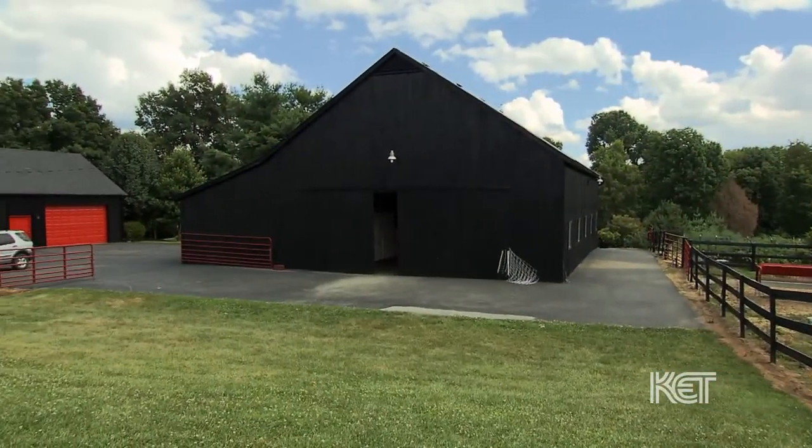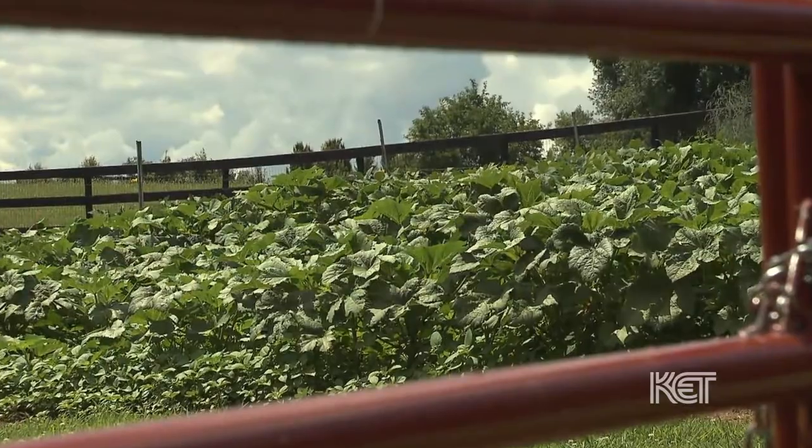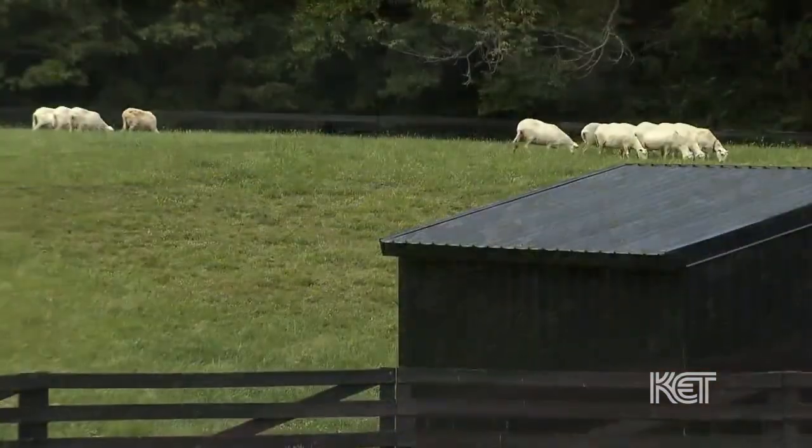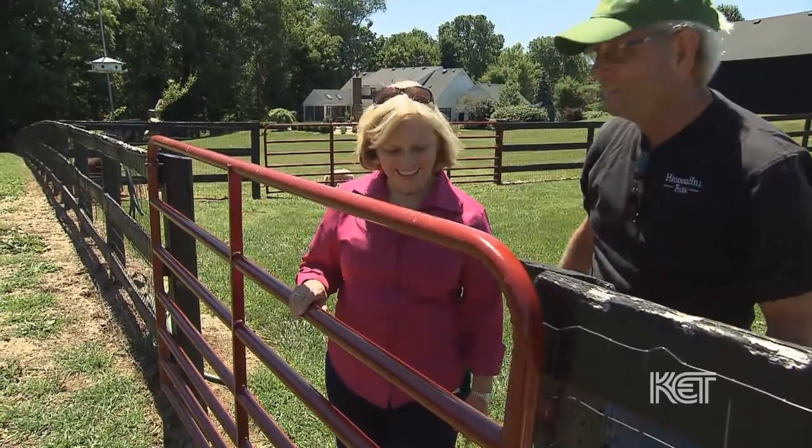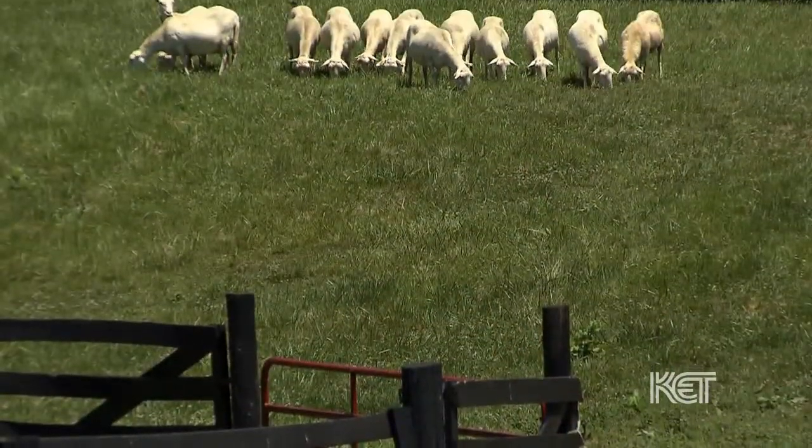It's a very small farm, a baby farm — 22 acres — and there are five fenced paddocked areas. It was originally set up as a horse farm, although we are now a sheep farm.